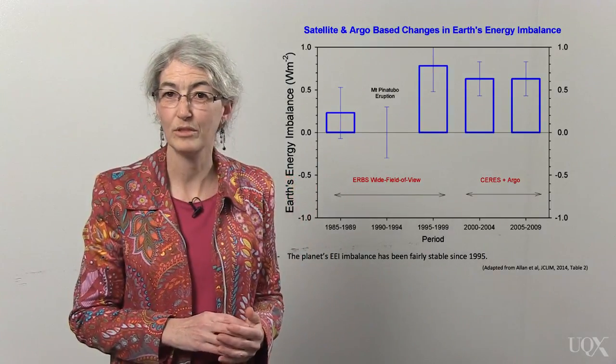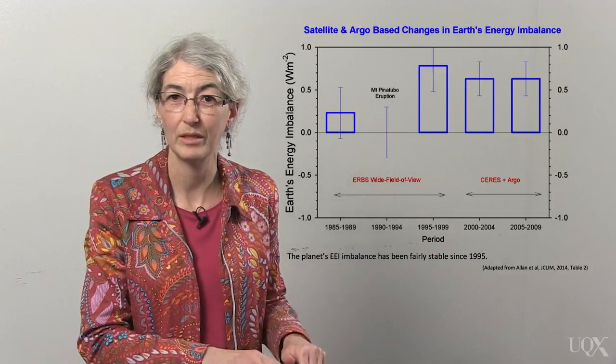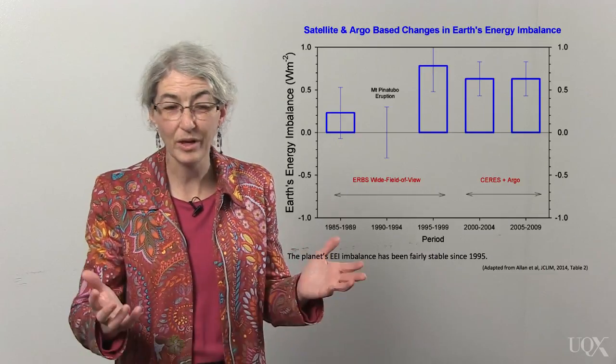The current energy budget for the earth shows an extra 0.6 watts per meter squared coming in than going out. So, surprise — we're getting hotter. The claim that CO2 is only a trace gas is an example of a red herring. The fact may be true, but it is irrelevant to the discussion of its real effects on the planet.